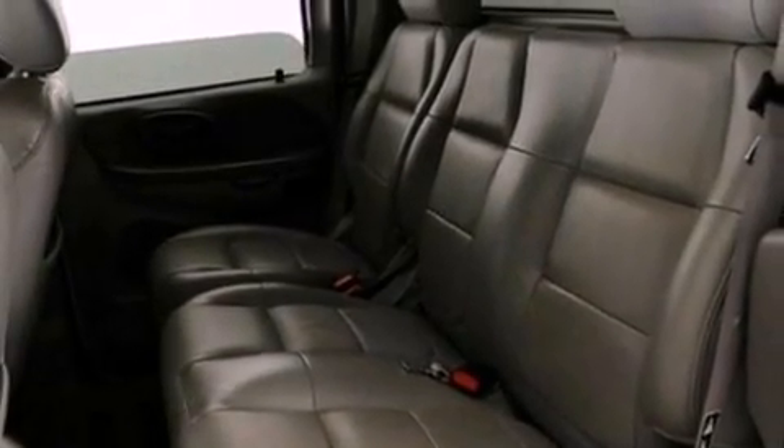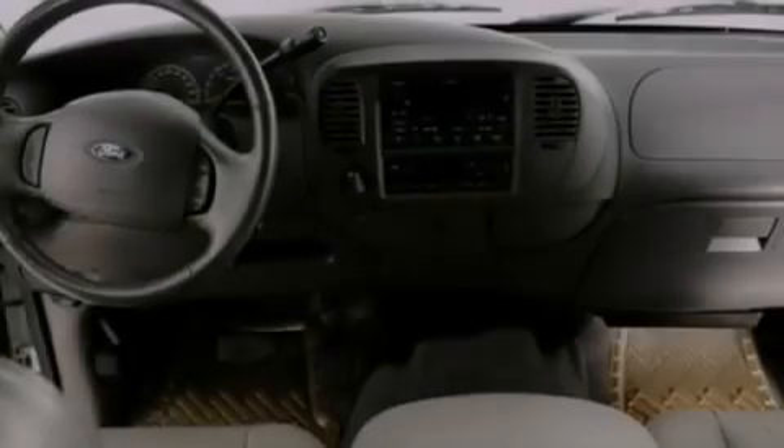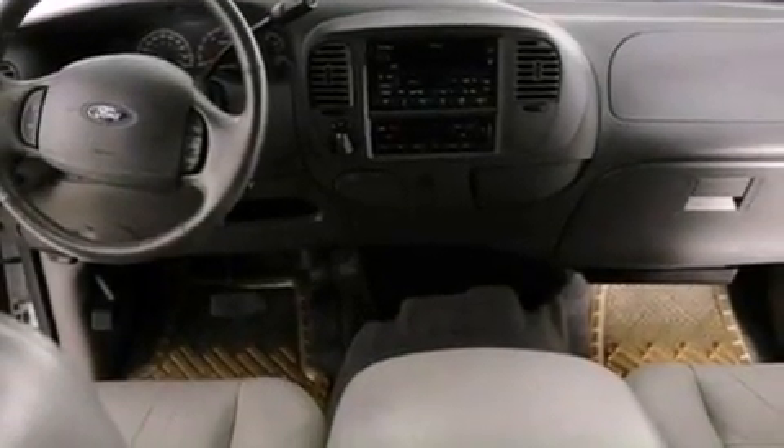Full power accessories, and power adjustable gas and brake pedals enable you to change their height and distance to fit your body, rather than you fitting to their positions.